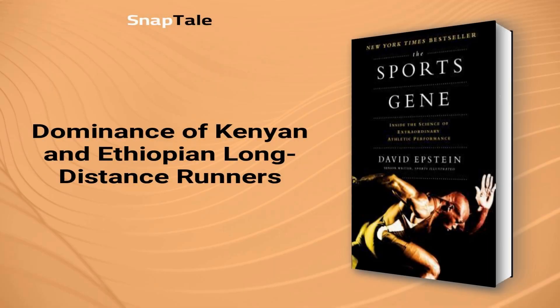Dominance of Kenyan and Ethiopian long-distance runners. Kenya and Ethiopia produce the world's best long-distance runners due to their location on the equator, altitude, specific tribal genetics, and daily running habits. The nilotic body type found in these countries is ideal for long-distance running, while specific tribes have evolved to have thin lower legs, large lungs, and high hemoglobin and red blood cell counts. These abilities can be traced back to their pastoralist ancestors who ran long distances to raid cattle. Running is also a means of escaping poverty, motivating individuals to train hard.